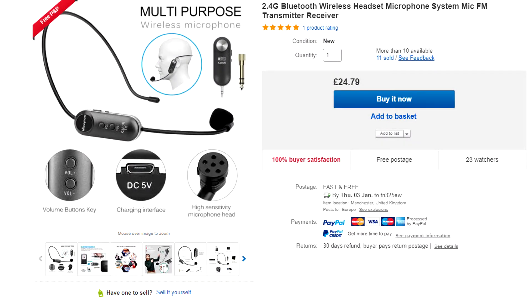Hi guys, I've been wanting a decent, relatively decent microphone to use with the cameras whilst outside, being able to talk to you guys on camera, so I bought this for 25 quid and this is what happened.